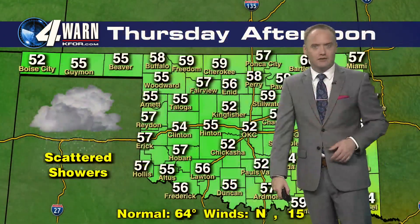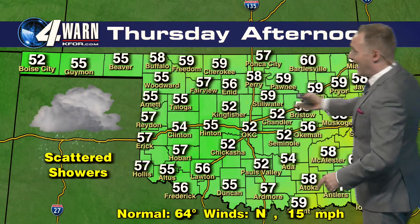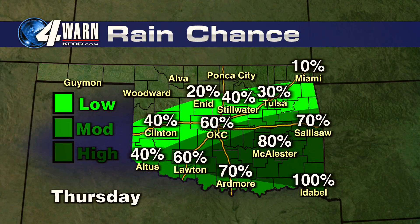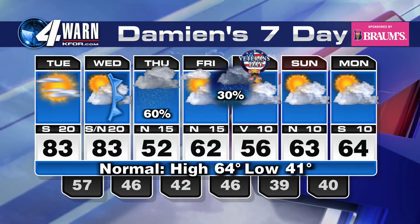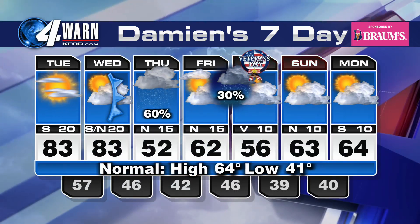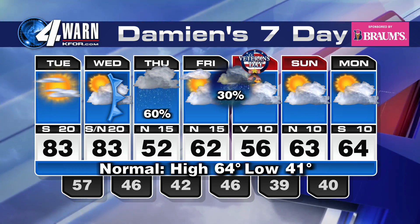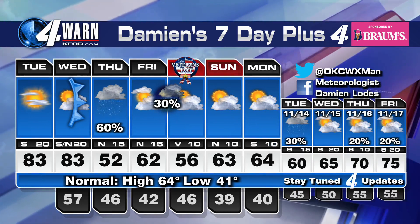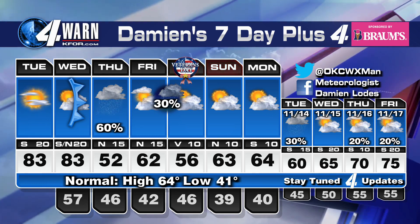Looks like it will stay dry here for Oklahoma City until Thursday. On Thursday, we're going to see highs dropping from the 80s to the 50s with widespread showers. Best chance of rain is going to be across southern and southeastern parts of the state. We'll see some decent rainfall throughout the day on Thursday. Here for your seven-day forecast: today will be sunny, warm, and windy — highs making it to the mid-80s, challenging our record high of 86. Tomorrow that cold front sweeps through, bringing a really good chance of rain on Thursday, with highs going from the 80s to the 50s.